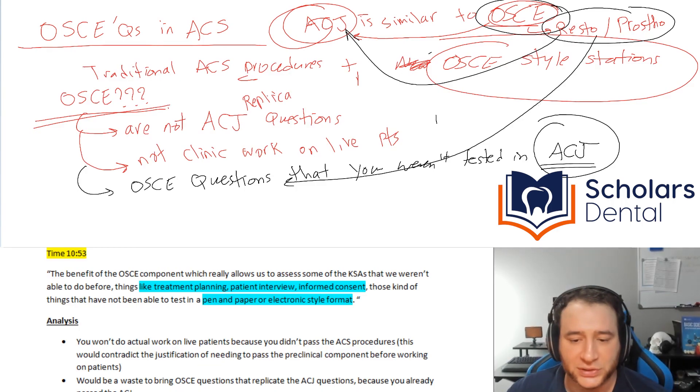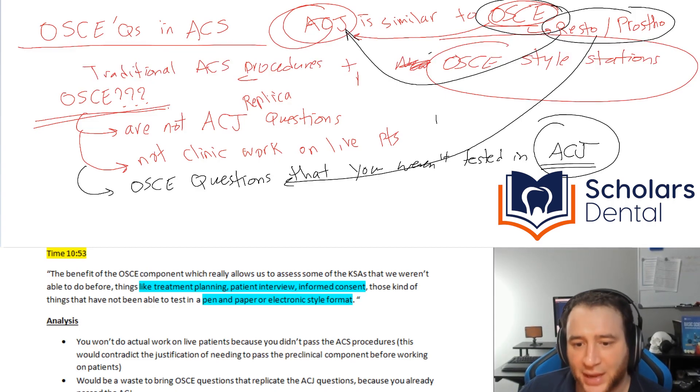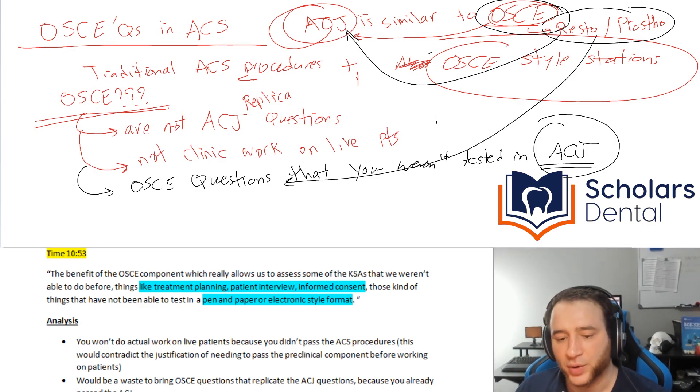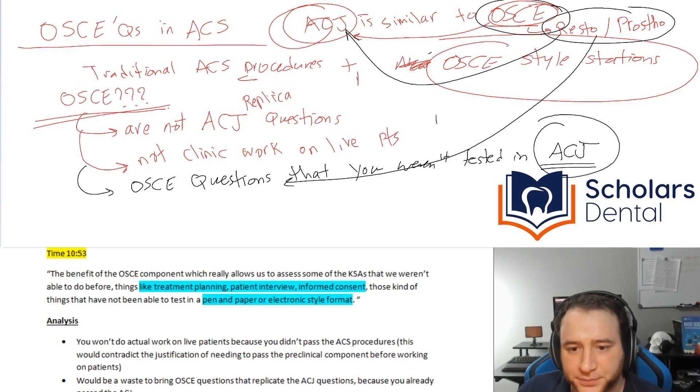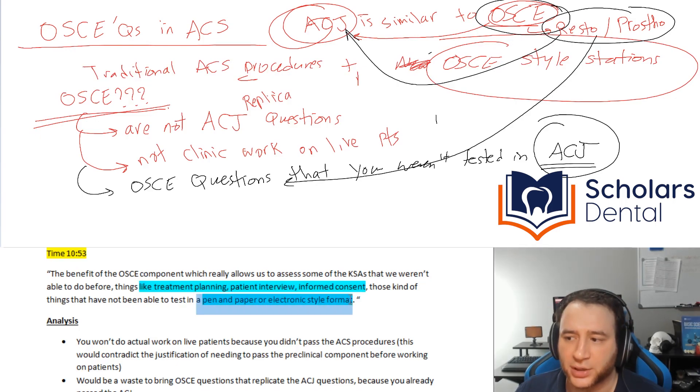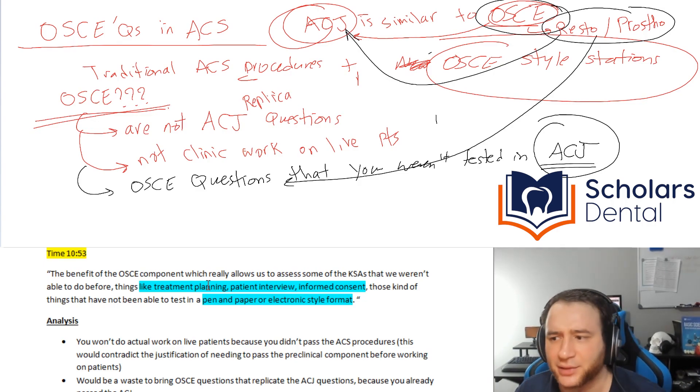That's what I think will most likely happen. However, the only thing pushing this idea away is when they mention wanting to test treatment planning, patient interview, and informed consent — things that couldn't be done on paper or electronically. I went through all the OSCE templates and didn't see anything related to informed consent or patient interview beyond presenting the case and what the patient said. I just don't understand what they mean by that.